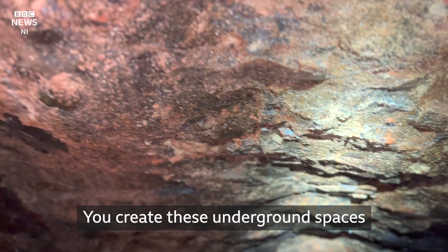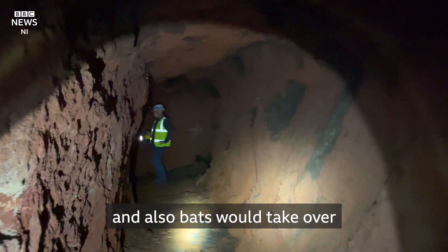You create these underground spaces and wildlife just takes over. Badgers would be quite a common one, and also bats would take over a lot of the old mines.